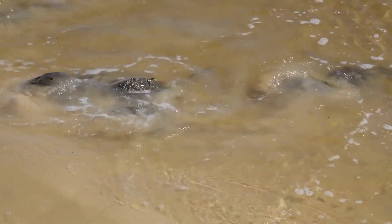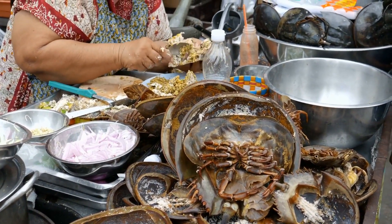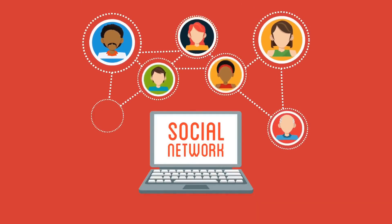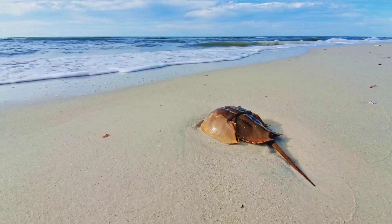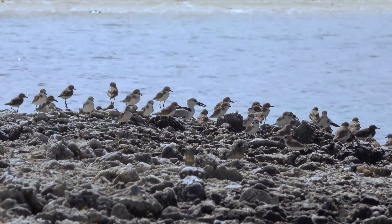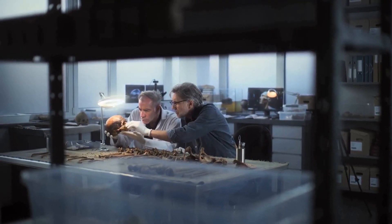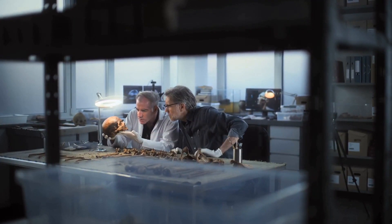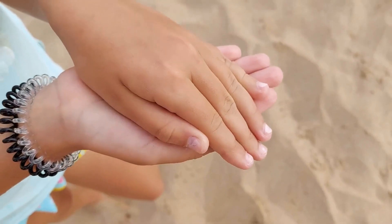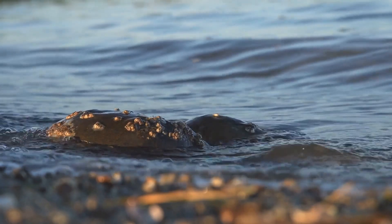We've established that horseshoe crabs are pretty awesome — they're ancient, they're weird, and they have superpowers that save human lives. But our relationship with these amazing creatures hasn't always been smooth sailing. Horseshoe crabs are also used as bait for fishing, which has led to overfishing in some areas. Habitat loss is another problem, as coastal development destroys their spawning grounds. The good news is that people are starting to realize the importance of protecting these living fossils, and conservation efforts are underway to ensure that horseshoe crabs continue to thrive.